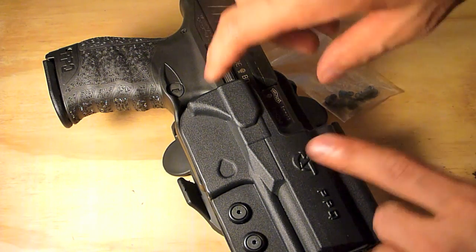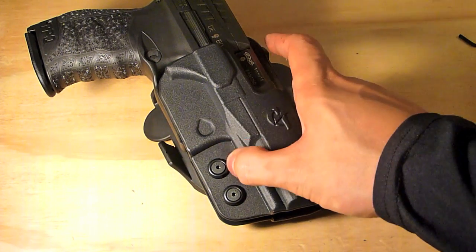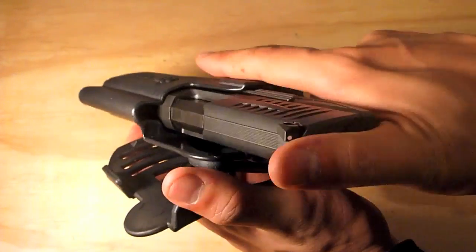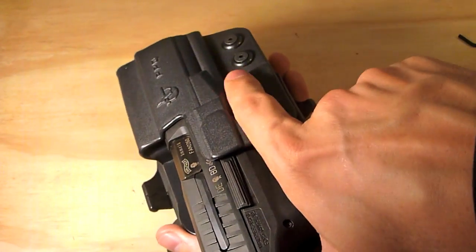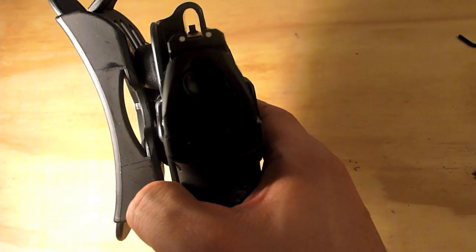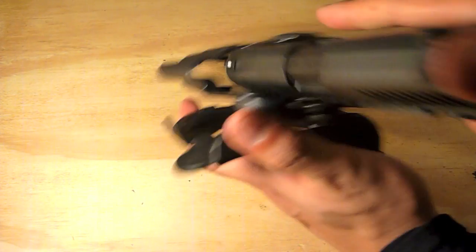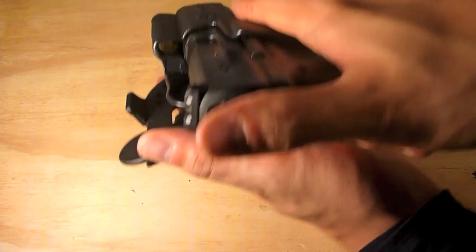Another great feature is the adjustable retention screws. Mine's pretty loose right now — it holds the gun when held upside down but if I shake it, it falls out. I like it because it draws very, very smoothly. The ergonomics of the holster are great — the finger always finds that spot easily. There's also plenty of room for the front sight, so if I want to put a Dawson Precision fiber optic sight on there, I won't have to worry about clearance regardless of sight height.